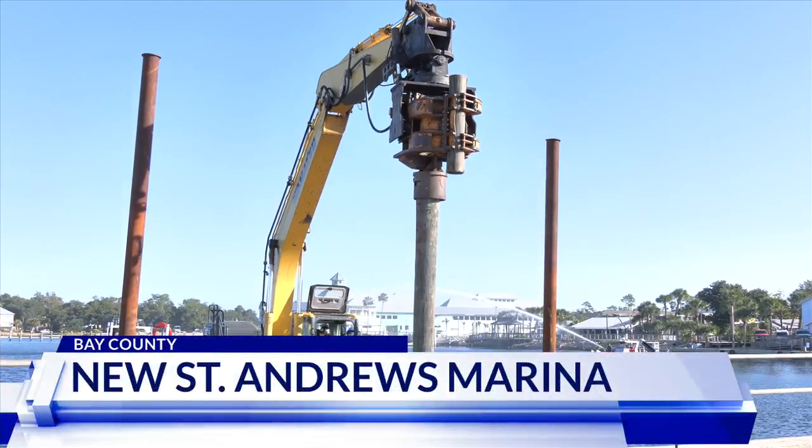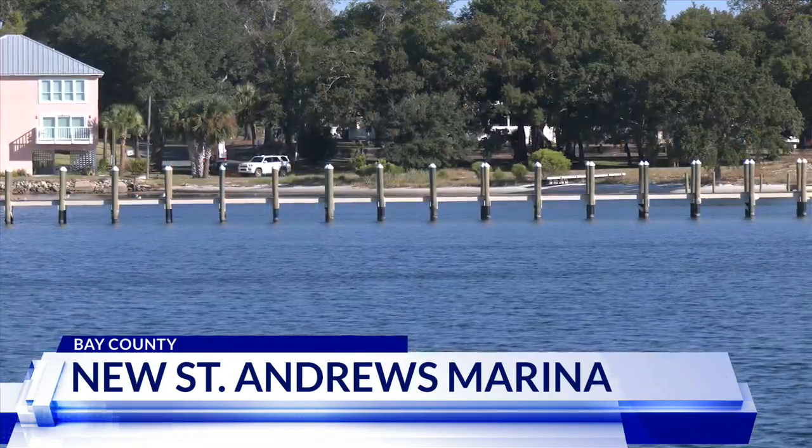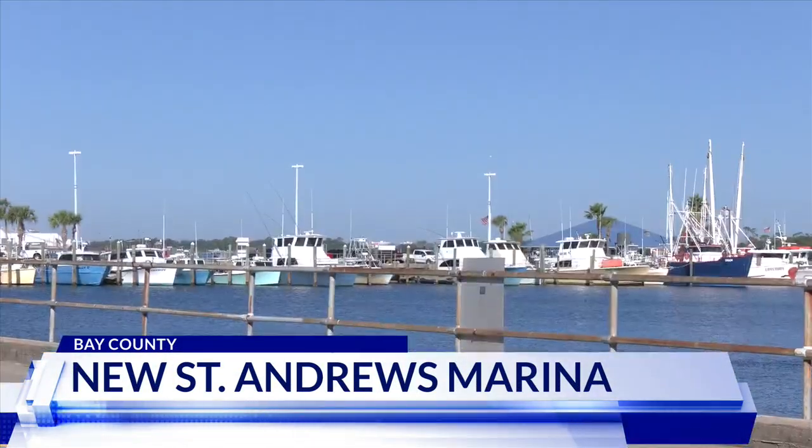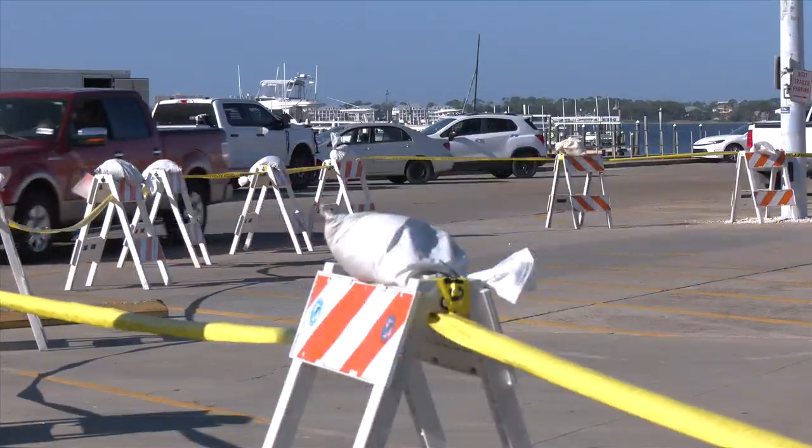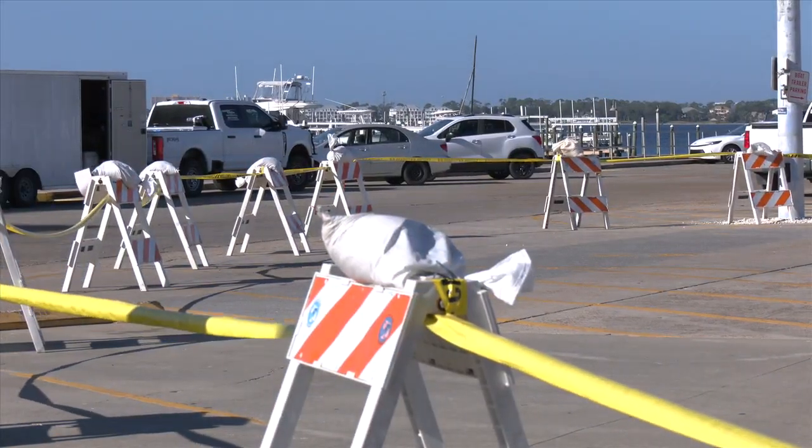Crews drove the first piling into St. Andrews Bay Tuesday, beginning work on the marina bulkhead. The original marina was built in 1960 and had a lot of wear and tear. Then Hurricane Michael hit in 2018, causing even more damages. This marina was an absolute mess — there were boats floating on the shore, boats underwater, docks lifted up on the shore, docks underwater. It was just an unbelievable mess.